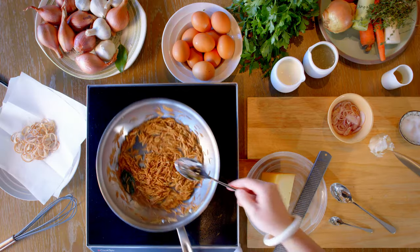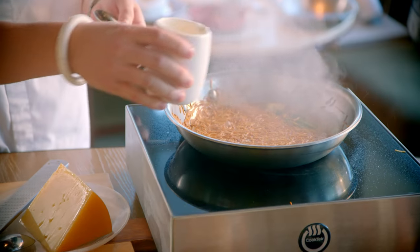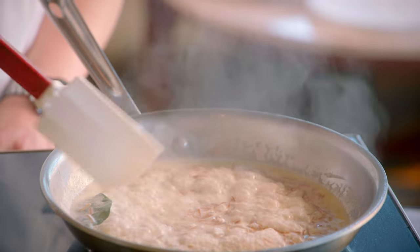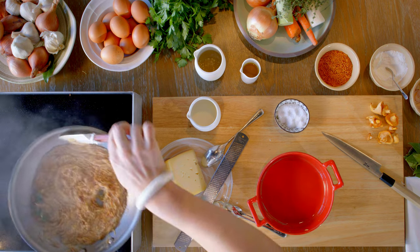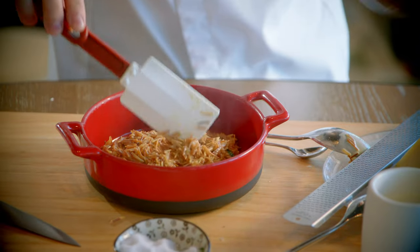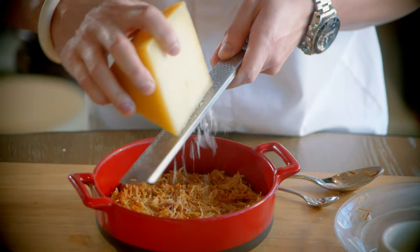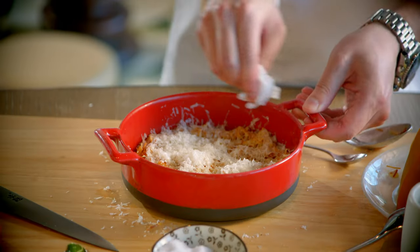Once it's nice and golden brown, add your chicken stock and then heavy cream. Add a pinch of salt to taste. Simmer for three to five minutes. At this point, take out your garlic and set it aside. Once the liquid has reduced, transfer it to your serving bowl. Go ahead and remove your bay leaf — you can set it aside for garnish later. Get some cheese and grate it over the top. We're using idiazabal cheese from Spain.